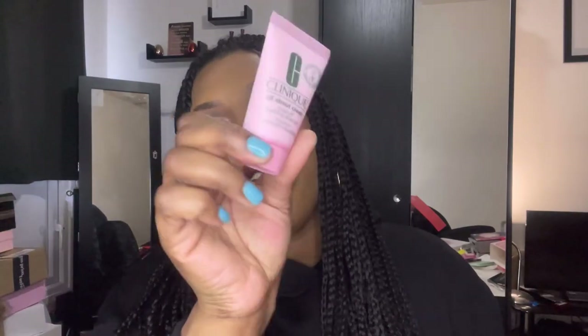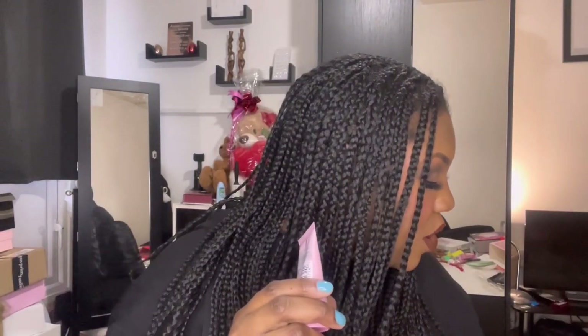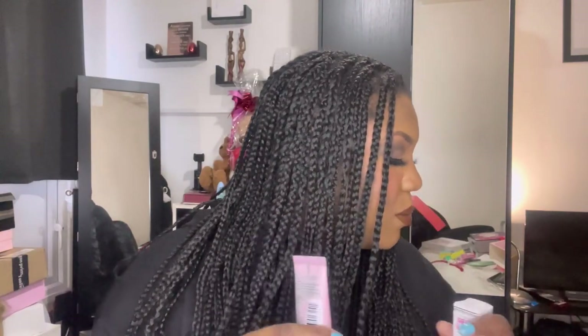Next up we have the Clinique All About Clean Rinse-Off Foaming Cleanser Mousse. I've never used a Clinique cleanser, but I'm looking forward to trying it. People rave about Clinique and I've never heard a horror story about it. I do have acne-prone skin so I'm not comfortable deviating from my own skincare, but this box was a gift and I said I'd try everything — so far the only two products I feel uncomfortable with are these two.